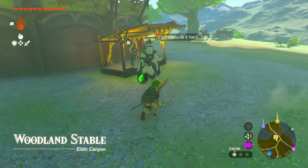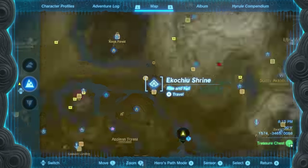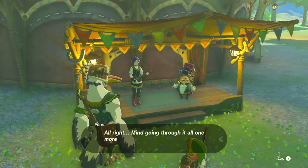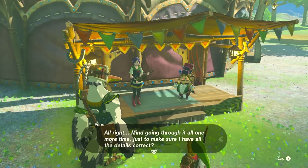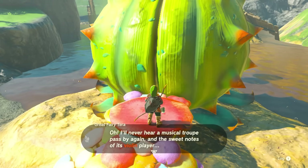The first stable we're going to is the Woodland Stable, located right to the east of Hyrule Castle. It's pretty easy to get to and the closest shrine is the Ikok Chu Shrine. This quest is for the musicians and it's about unlocking the fairy quest — you'll be talking to these two over here because the fairy is hiding itself away and doesn't want to come out.